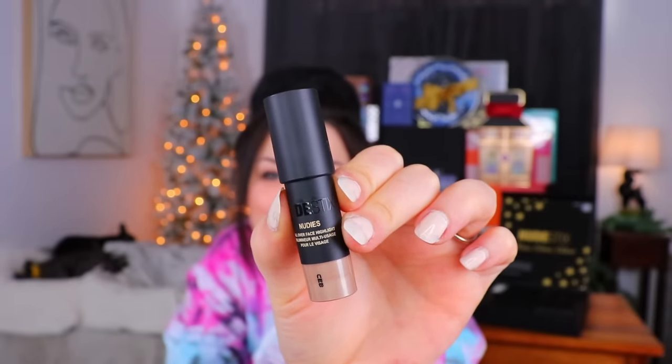Moving on to day number two — just a little nubby stick, very small. It's a Nudie's all-over face highlight in the shade Bubbly BB — that's a cute name. It's supposed to be a multitasking balm for eyes, lips, and face. It is real balmy — like shiny chapstick with some mica powder in it. It's a little on the sticky side; I don't know if I can handle this on my eyelids, because whatever's on my eyes has to dry down.